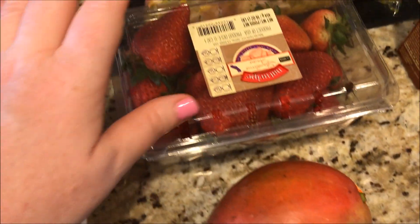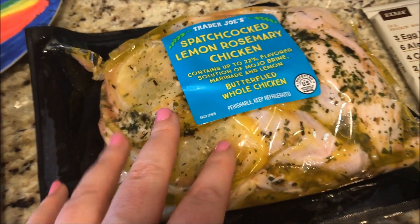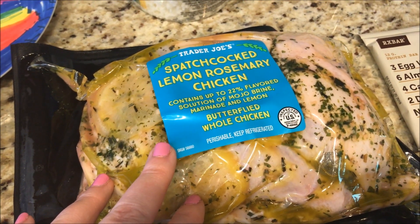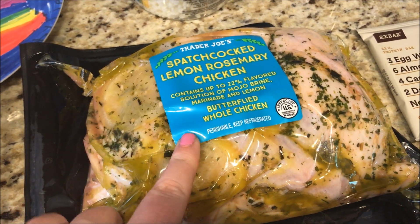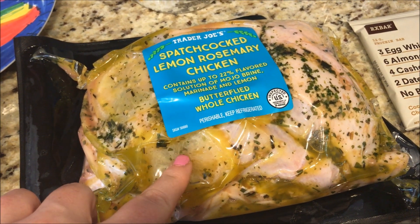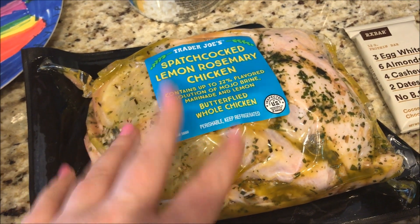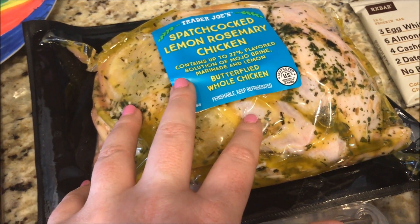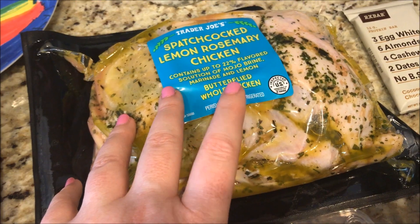I got a mango and some strawberries. I thought this looked good — spatchcocked lemon rosemary chicken. It's a butterflied whole chicken with lemons and seasoning, and you roast it for about an hour. This scans as seven SmartPoints for a four-ounce serving.